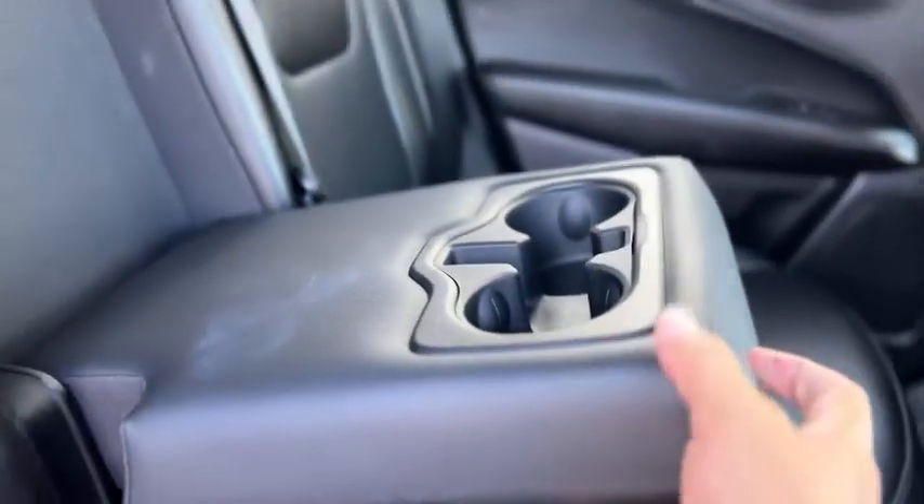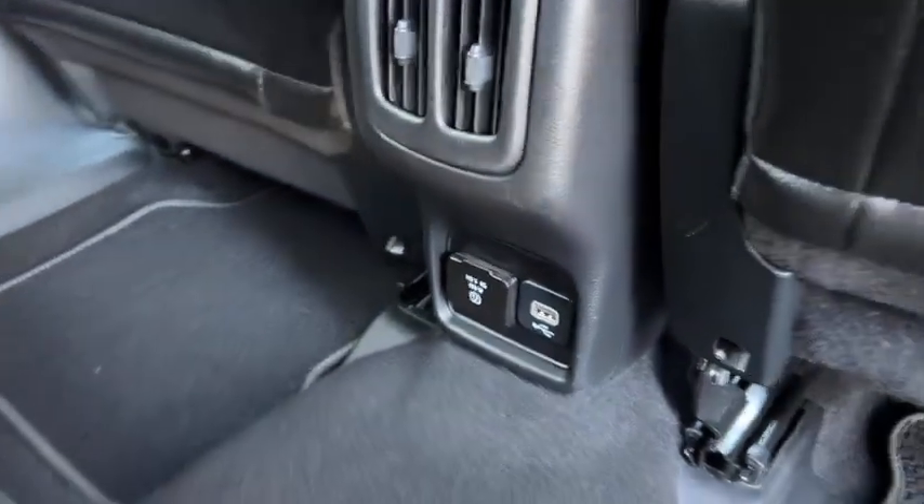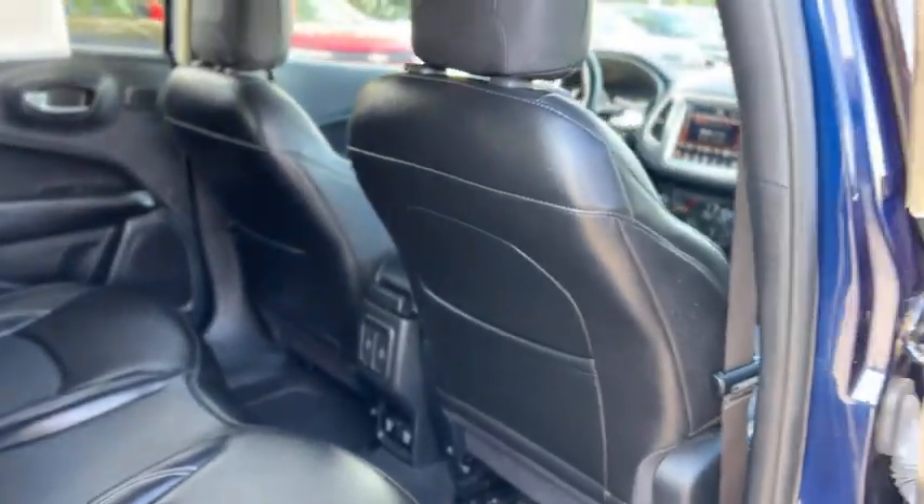Looking in back, you do have a fold-down armrest, cup holders, seats that fold down. You have your air vents and a couple of charge ports down there, storage pockets behind the seats.